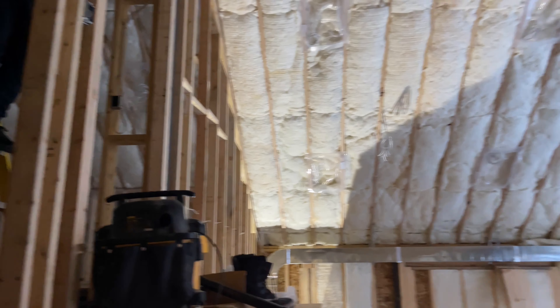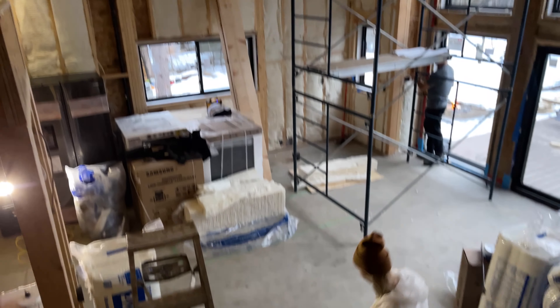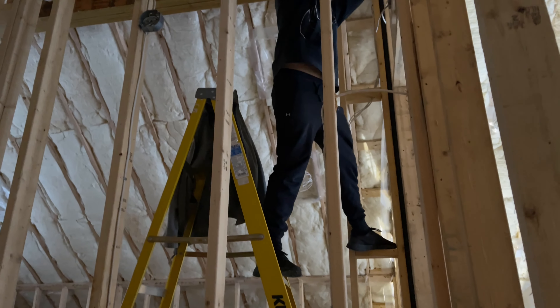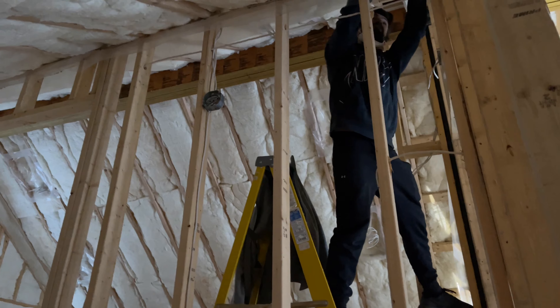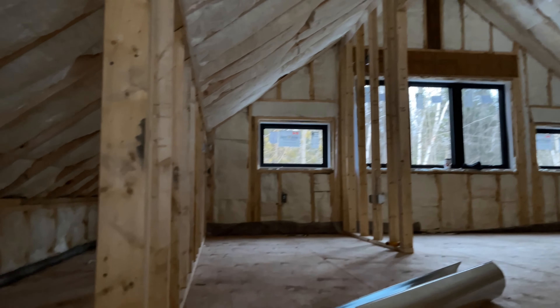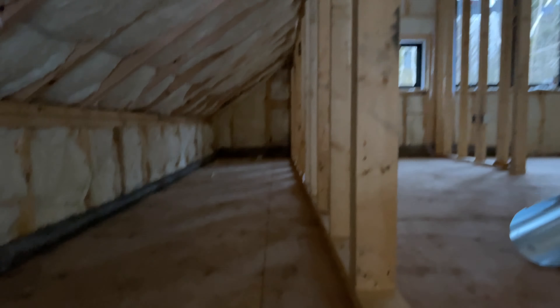It kind of derailed what we were actually working on today, but it is what it is. It is really icy. You can see it's really slippery out here.